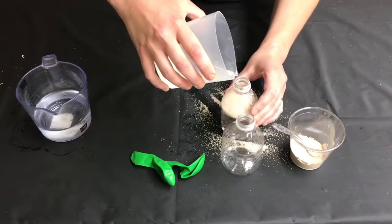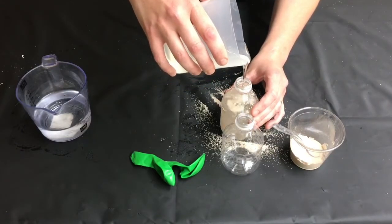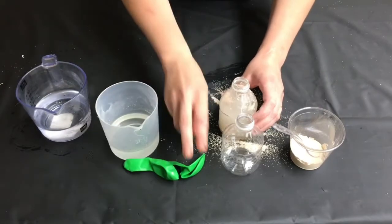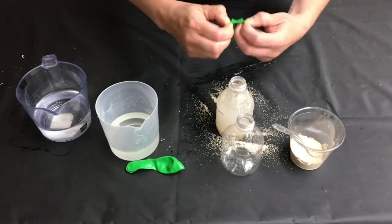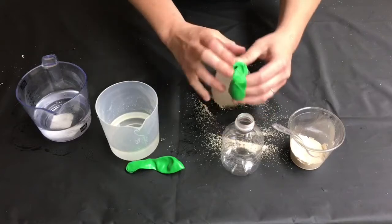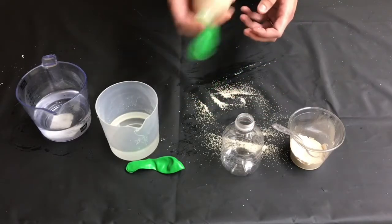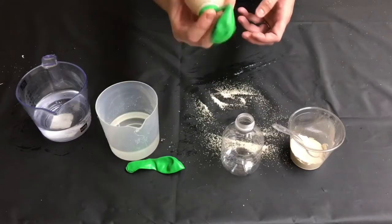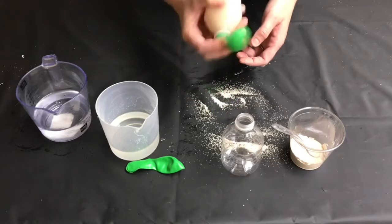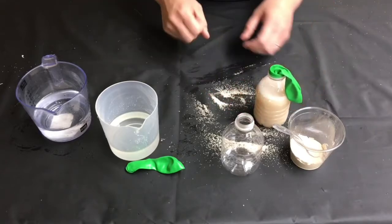The corn syrup is going to serve as the food for the yeast and the fuel, you could say, for our fermentation process. Then you're going to put the balloon over the top of the bottle. Be careful that you don't have any holes around the edges — you will think that the process isn't working, but it is. Just make sure there are no holes. You want to shake it, put your fingers kind of over the balloon and shake it. Now we'll let that sit to the side.